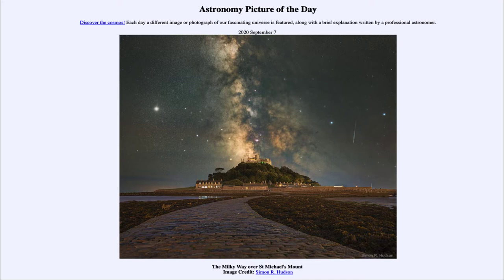So what do we see here? St. Michael's Mount out in the distance is actually an island in England, and you can see the little pathway there which is available at low tide. When the tide is out you can actually get directly to the island, but when the tide is in that pathway would be underwater.